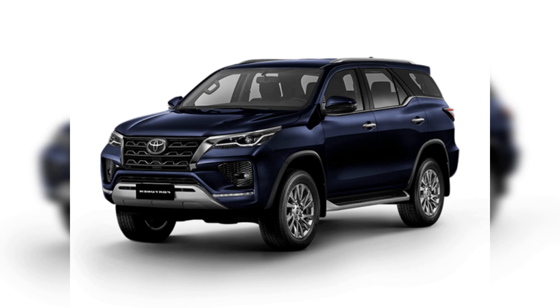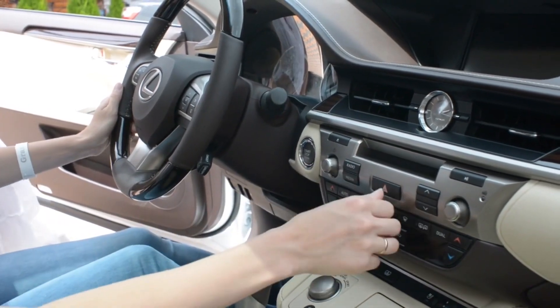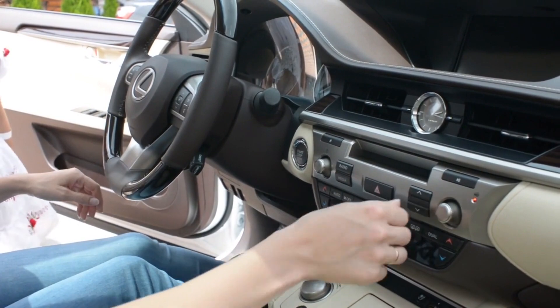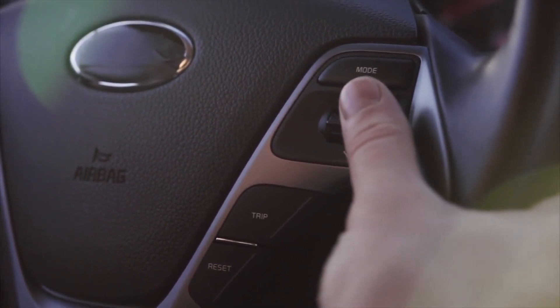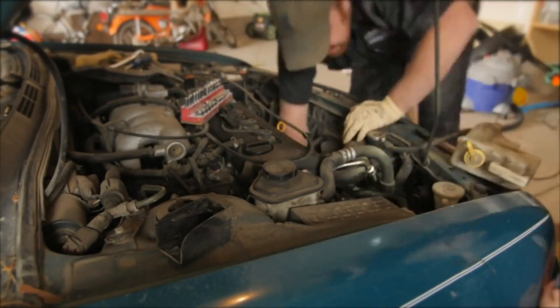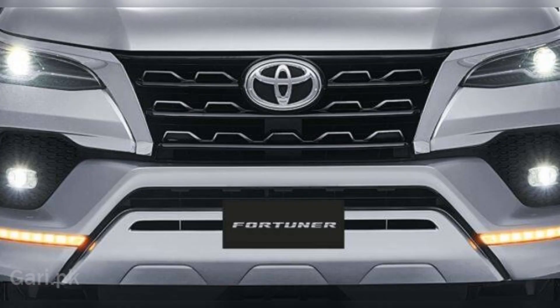The new TNGAF platform will serve as the foundation for the next-generation Innova Hi-Cross. This platform is shared by Toyota and Lexus, who use it for the Land Cruiser and LX. Toyota will also incorporate a new mild hybrid configuration in the new Fortuner, where the vehicle will come with an alternator that helps with acceleration and provides power at lower RPMs.